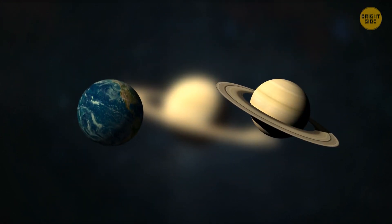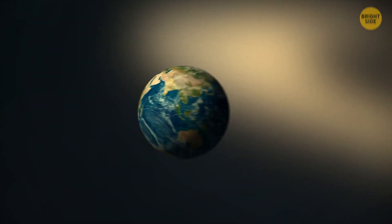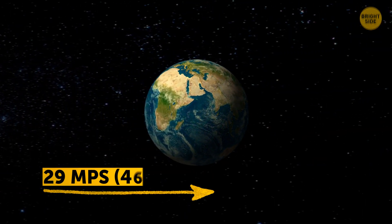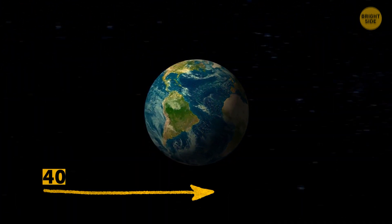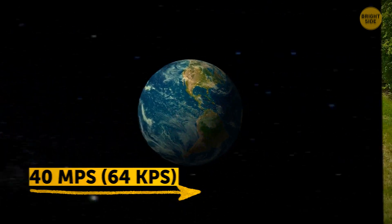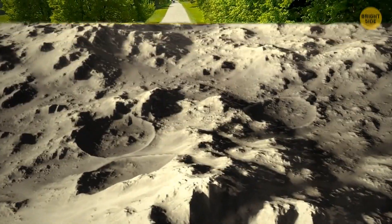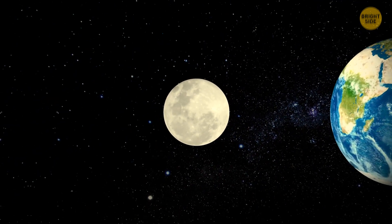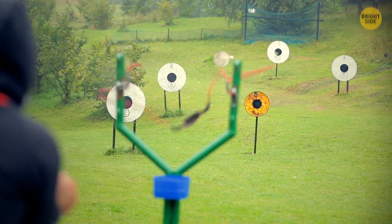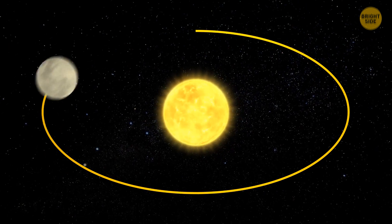The ringed planet is nine times wider than Earth, and its mass is almost 100 times greater. That's why, instead of moving at a speed of 29 miles per second, we'll be dashing through space at almost 40 miles per second — that's 2,400 times the average car speed. Saturn's gravity will influence the Moon more than that of Earth. In no time, we'll lose our satellite. It'll get catapulted into outer space, likely to go into an elliptical orbit around the Sun.